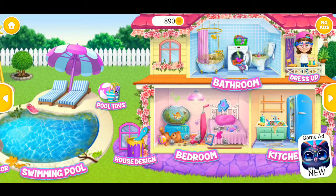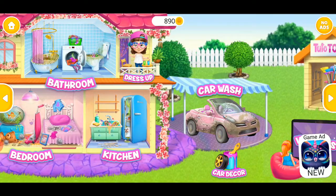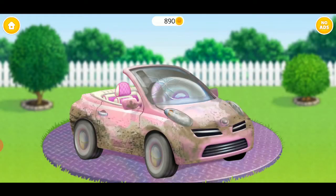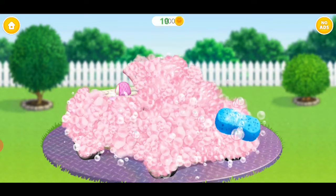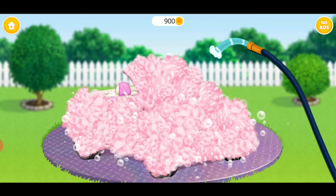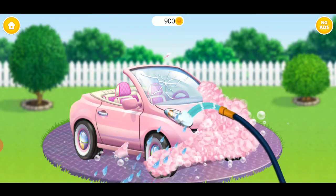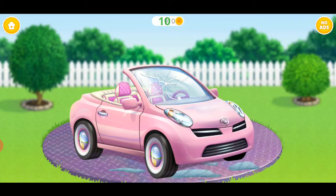Welcome to my house! It looks terrible! Can you wash it? Great! Now rinse it! Spotless!